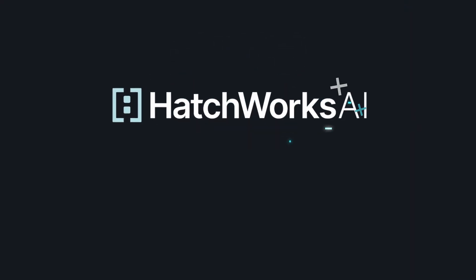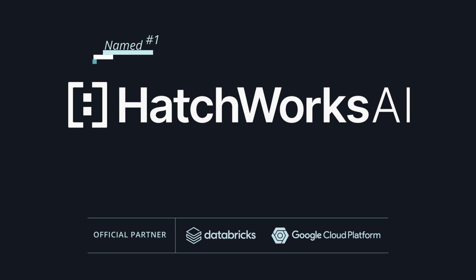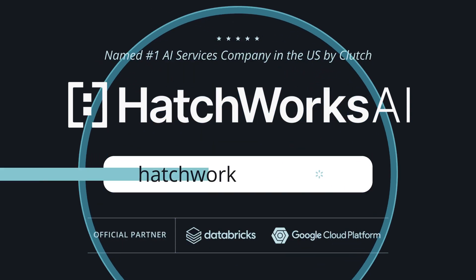Don't let your data hold you back. Start today with RAG and turn your data into a differentiator.